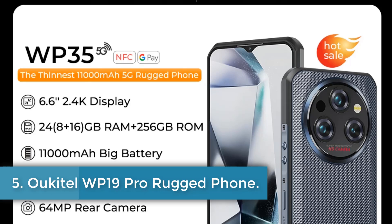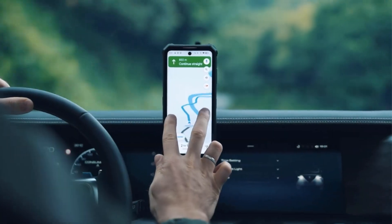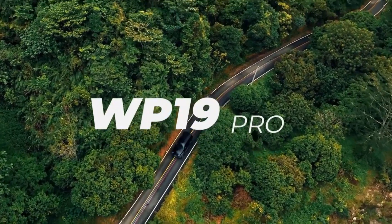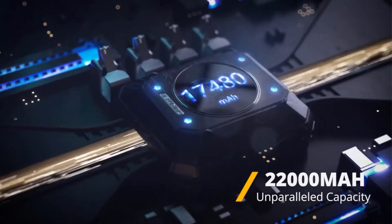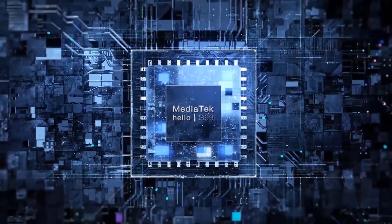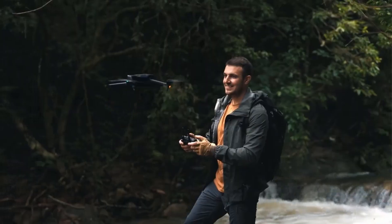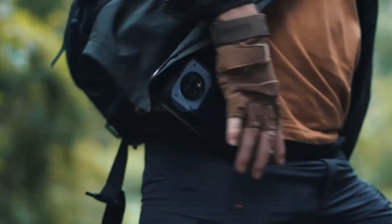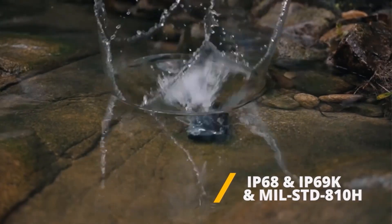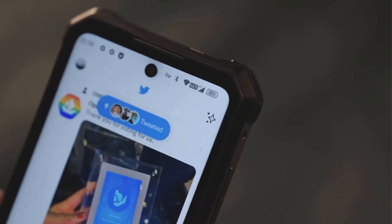Number 5. Aucatel WP19 Pro Rugged Phone. The Aucatel WP19 Pro is a rugged smartphone designed for adventurers, featuring an impressive 22,000 mAh battery that supports prolonged usage of up to a week, making it ideal for outdoor activities. It sports a 6.8-inch FHD Plus IPS display with a 120Hz refresh rate and delivers powerful performance through its MediaTek Helio G99 processor, paired with up to 24GB of RAM and 256GB of internal storage, expandable via a dedicated microSD slot. The device is equipped with a 64MP main camera, a 20MP night vision camera, and a 16MP front camera, enabling users to capture high-quality images in various conditions. With IP68, IP69K water and dust resistance, along with MIL-STD-A10H military-grade durability, it withstands extreme environments.